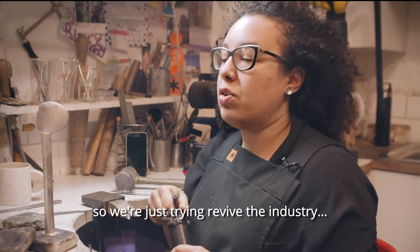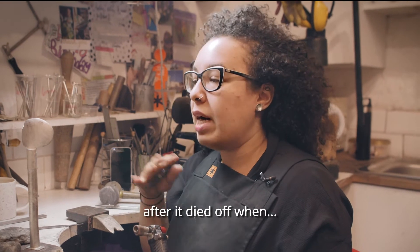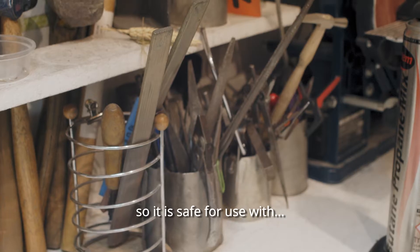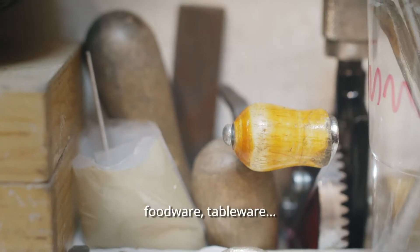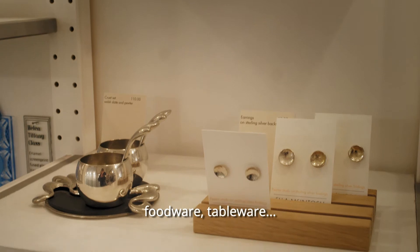There are not many pewter smiths, so I'm just trying to revive the industry after it sort of died off when they figured out that it had lead in it. This is lead-free pewter, so it's safe for use with food. I do a lot of things — foodware, tableware.